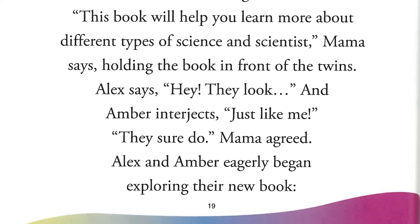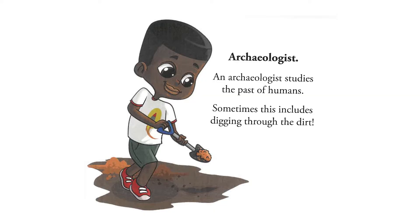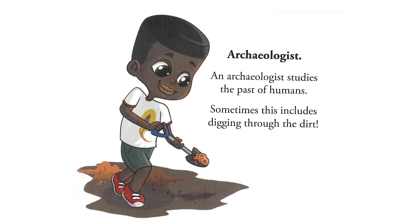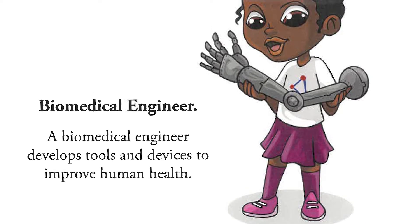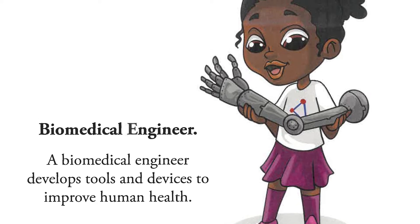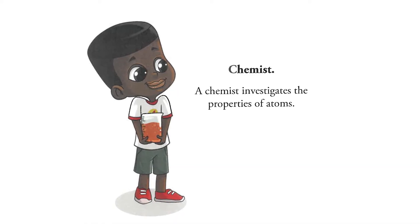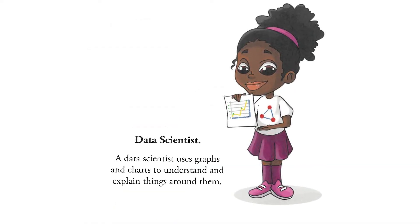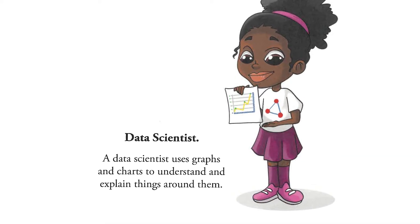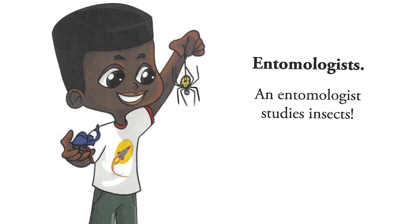A — archaeologist. An archaeologist studies the past of humans. Sometimes this includes digging through the dirt. B — biomedical engineer. A biomedical engineer develops tools and devices to improve human health. C — chemist. A chemist investigates the properties of atoms. D — data scientist. A data scientist uses graphs and charts to understand and explain things around them. E — entomologist. An entomologist studies insects.